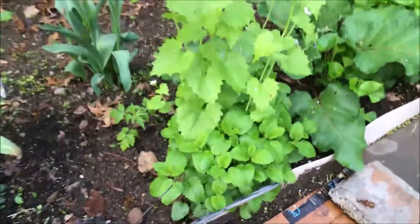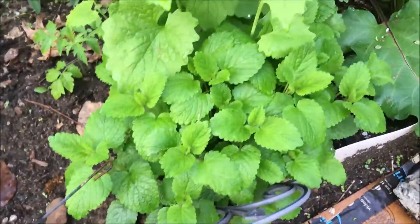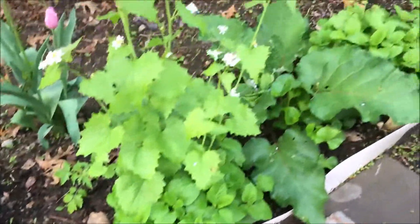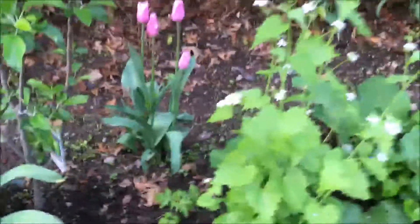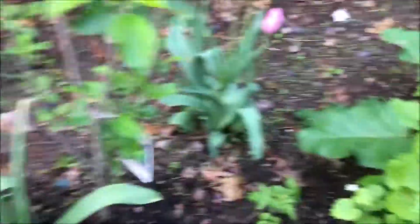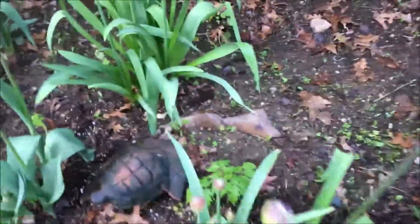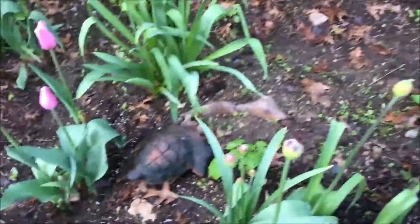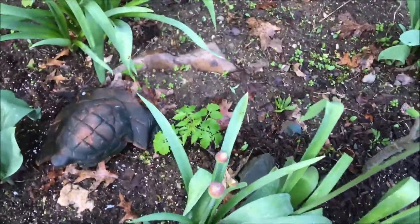Over here is my lemon balm. And I planted in some tomatoes, actually, in amongst the apple tree area, because of course these are going to die back, so the tomatoes will take their place.